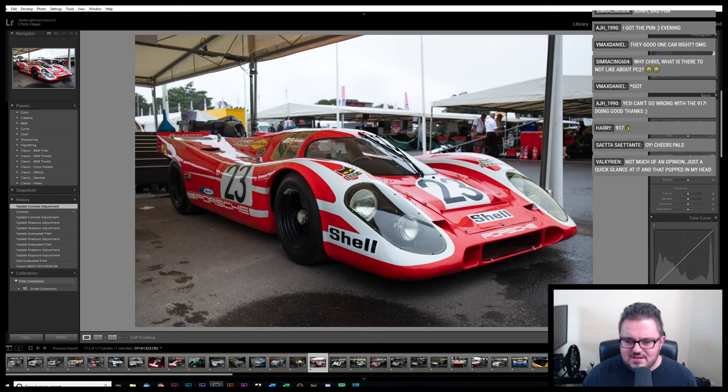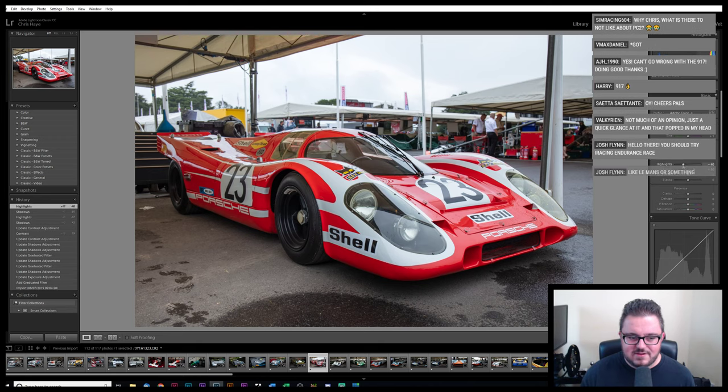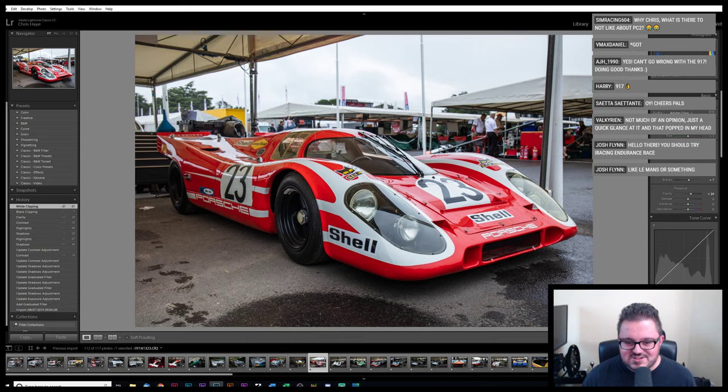If you haven't driven the Porsche 908 in Assetto Corsa, give it a go. It's much more friendly than the 917. It's a bit understeery, but it's something you can drive 90 minutes and not feel like you're going to have a brain haemorrhage when you're done. The 917 is pretty bad — it's a tough car to drive. It's not as bad as the 917/30, but not much is.